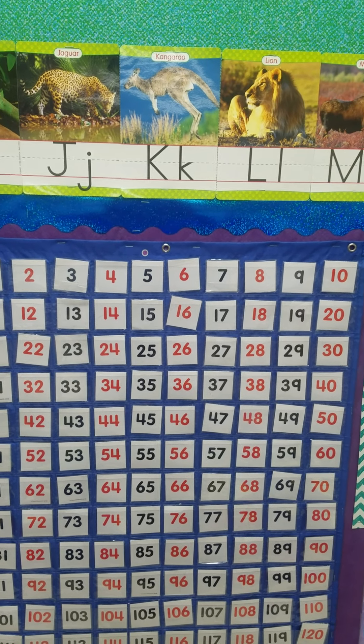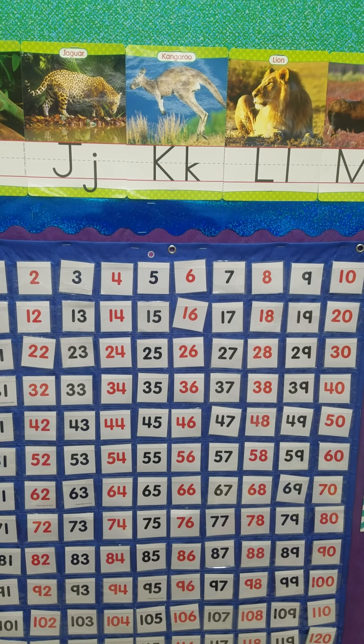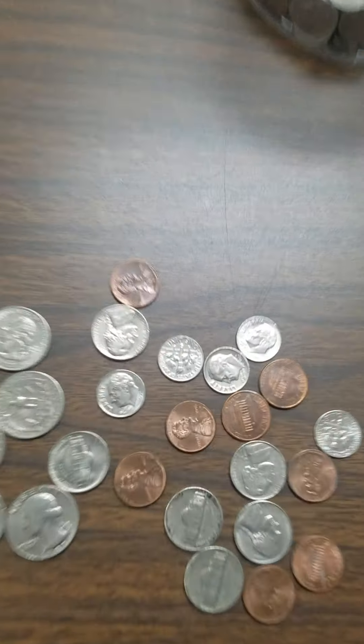Do you remember what we call those numbers when we can count two, four, six, eight, ten, twelve, fourteen, sixteen, eighteen, twenty? All of those numbers are our even numbers. We're going to talk about that today.